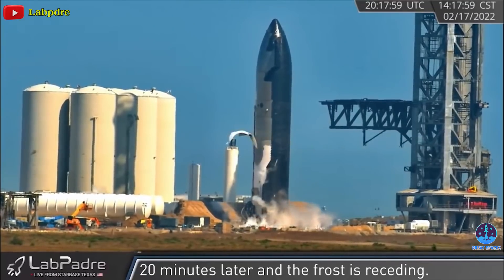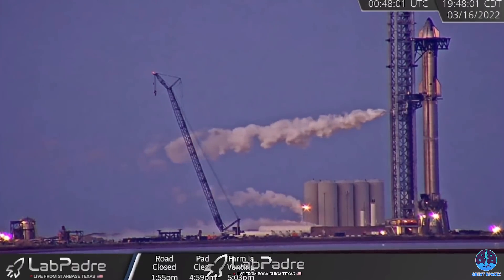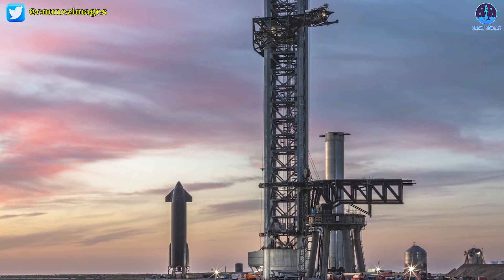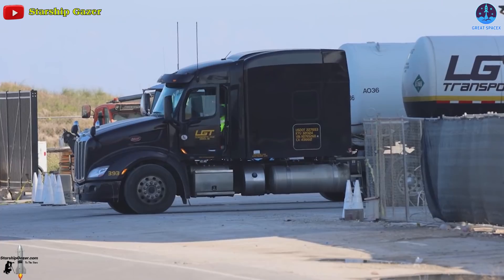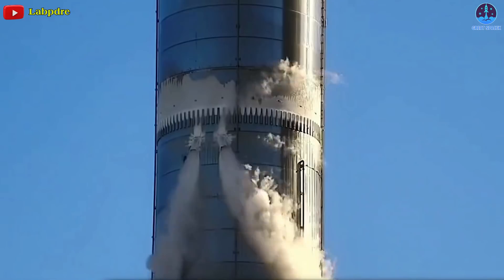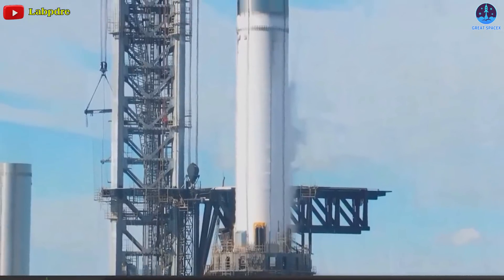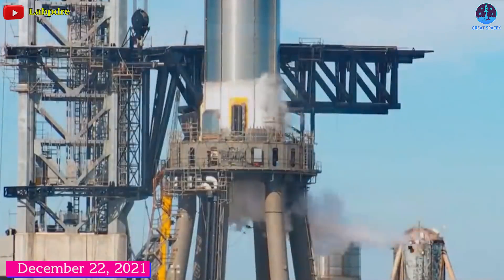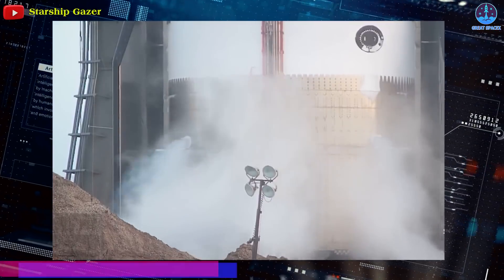Critically, all six cryoproofs were performed with Starbase's nascent orbital tank farm, thoroughly testing its storage and distribution capabilities. Because SpaceX began liquid methane deliveries on February 13th, some of those tests — particularly with Ship 20 — may have even been proper wet dress rehearsals, meaning SpaceX may have filled the rockets with liquid methane and liquid oxygen propellant to replicate preparations for a real launch. At a minimum, Super Heavy Booster 4's oxidizer tank was fully filled with liquid oxygen, possibly pressurized with hot gaseous oxygen during the March 1st cryoproof, while its fuel tank was filled about two-thirds of the way with either liquid nitrogen or methane.